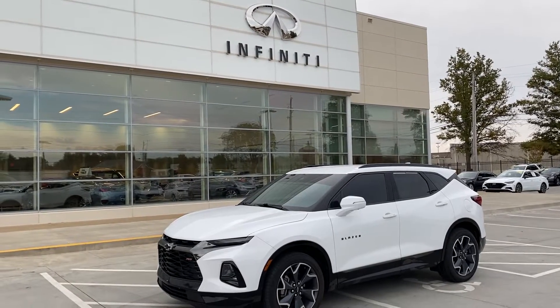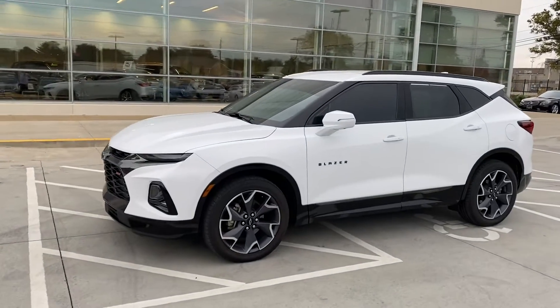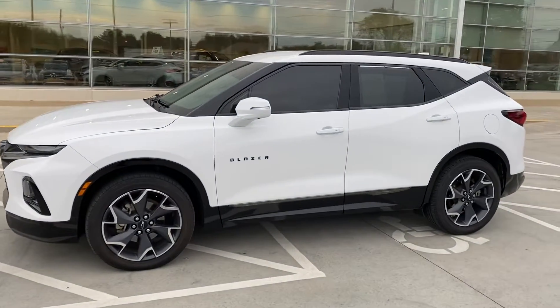Good morning Tulsa, John Green here, taking a little video of this 2019 Chevy Trailblazer. Let me get out here and do a quick walk around on it.